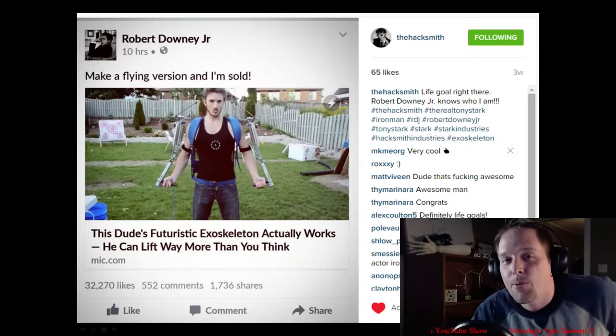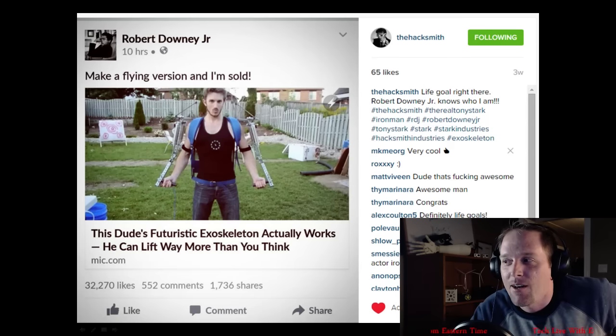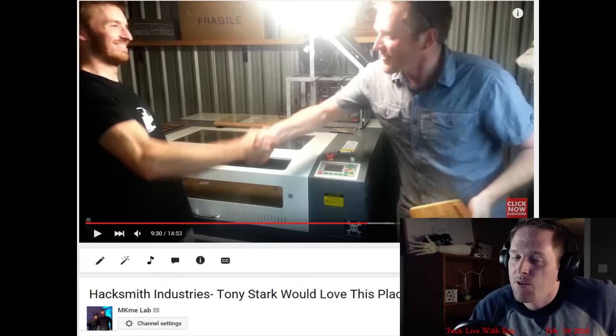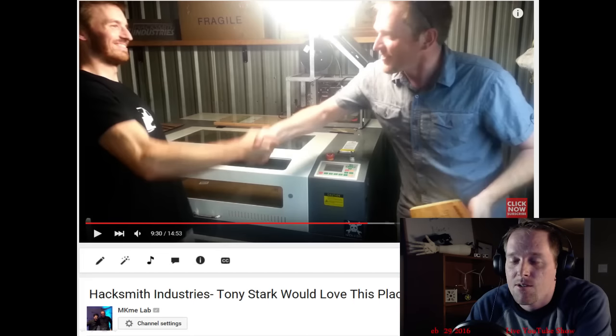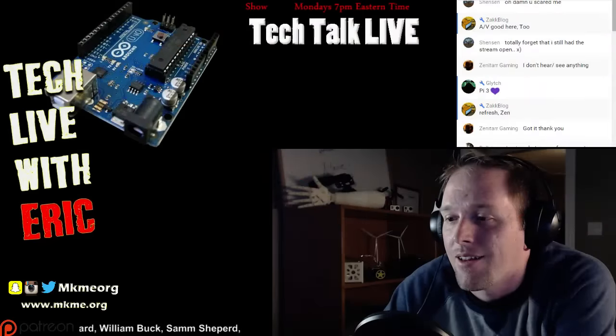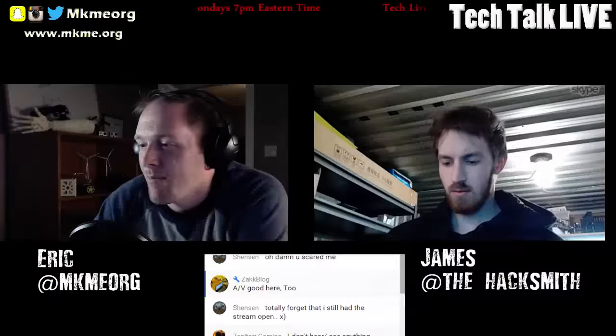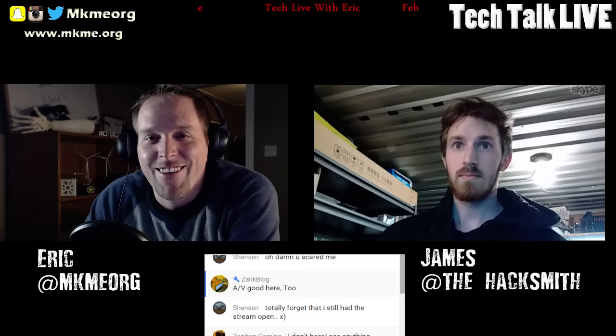Unbelievable stuff - to the point where Robert Downey Jr. even called him out saying 'make a flying version.' Last year I did a shop tour with him, got to check out Hacksmith Industries - it was a fun time, you can find the video on the channel. Without further ado, we're going to see if we can bring him in live here. With any luck my technical difficulties are gone - Hacksmith, are you there?